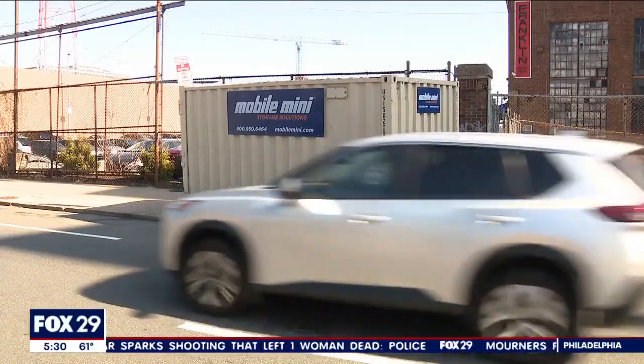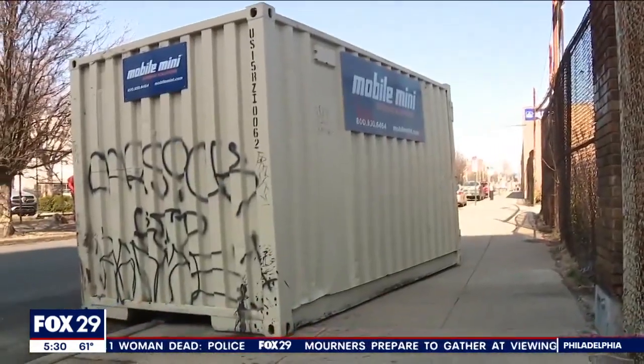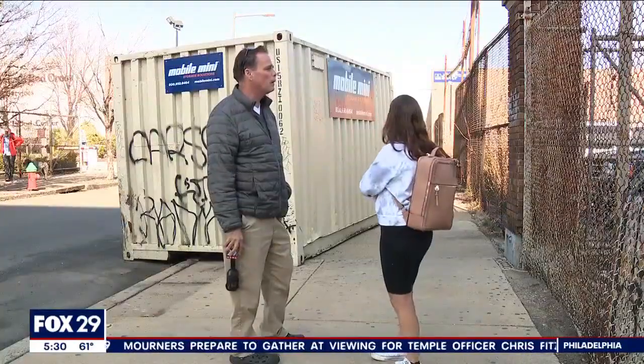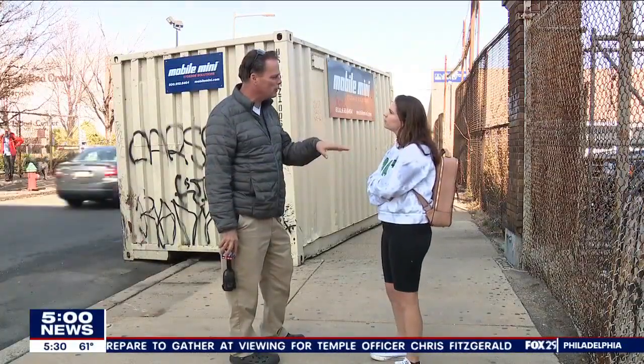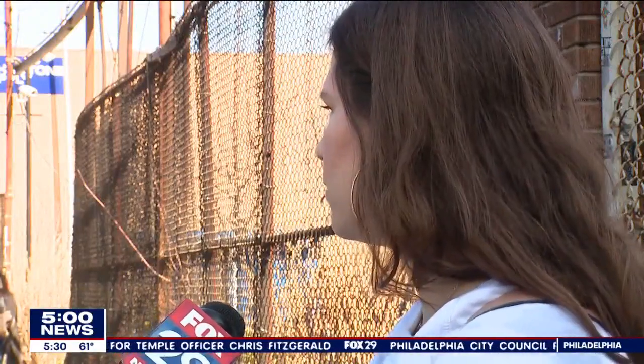Locals tell me it's been here for six months to a year. This Mobile Mini storage solution shipping container is parked half on, half off the sidewalk on 7th between Spring Garden and Callowhill. Renee Mafiore says it's caused accidents and that it was hit by a car two nights ago. She came in the next day and it was all the way up on the curb, into the sign. There was a bumper on the ground — clearly, they hit this pretty bad.